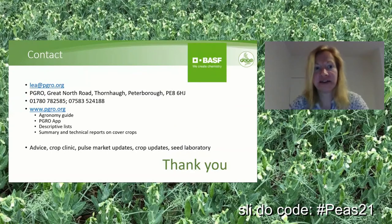Just like my contact details — if you have any questions, please feel free to get in touch via email or phone. On the PGRO website we have lots of information: the agronomy guide, our PGRO app, the descriptive list, summary and technical reports, and PGRO gives advice. We have the free crop clinic for members, we send out pulse market updates and crop updates, and we also run a seed laboratory. Thank you very much for your time this morning and I hope you found the presentation helpful.